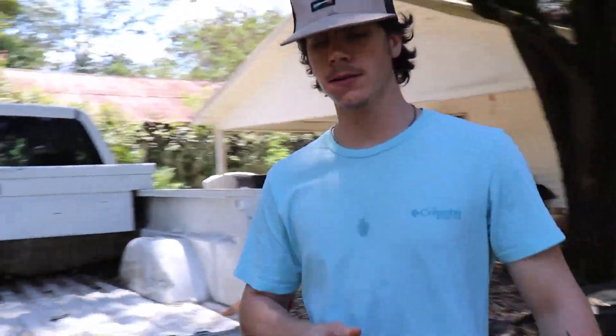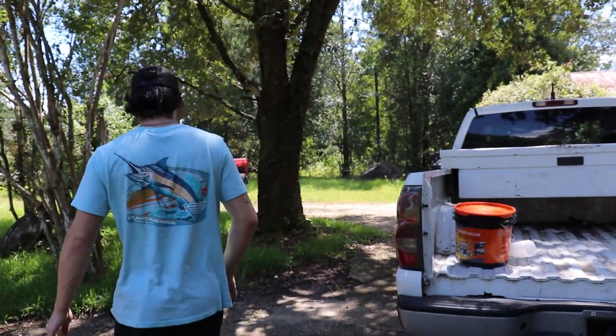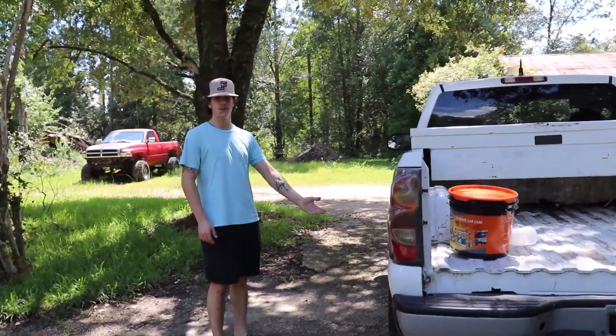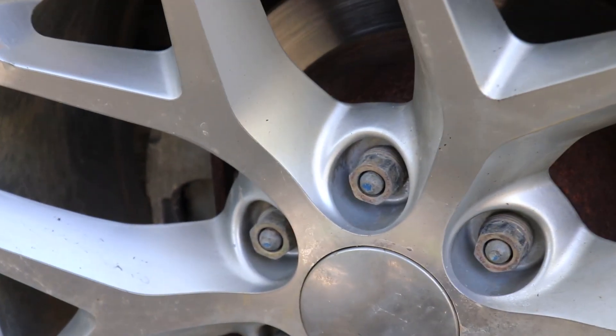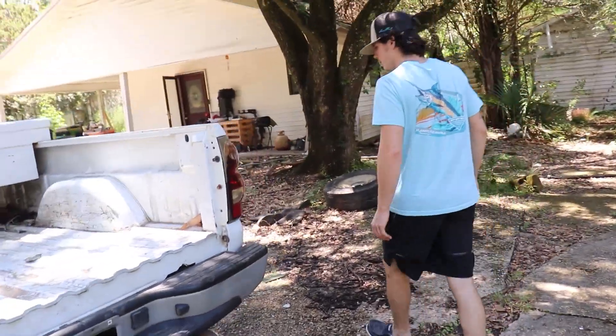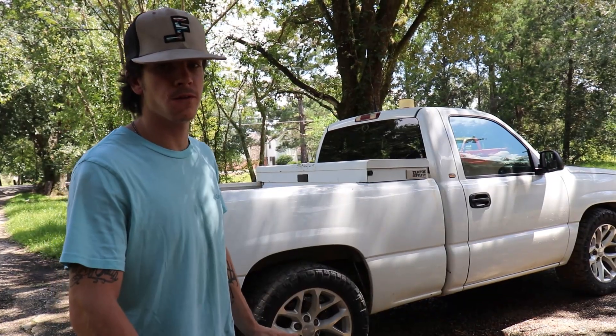One of my favorite things about the whole truck — this guy's got disc brakes in the back. She stops on a dime when you hit the brake. I'm gonna put some go-fast parts in this one.